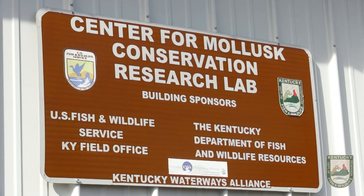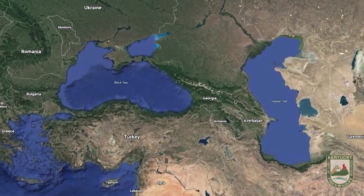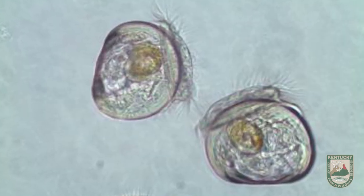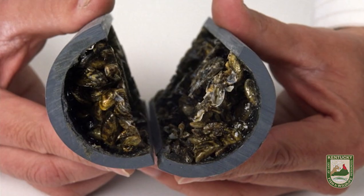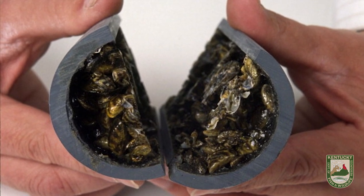Zebra mussels are a native species to Europe and Asia — specifically the Black and Caspian Sea area. It's a species that can be problematic. It has a free-swimming larvae; when they reproduce, the little larvae are tiny, microscopic — you can't see them. They swim around in the water, get sucked into water pipes, attach to the sides, and start to grow, clogging pipes. So it's a nuisance species.